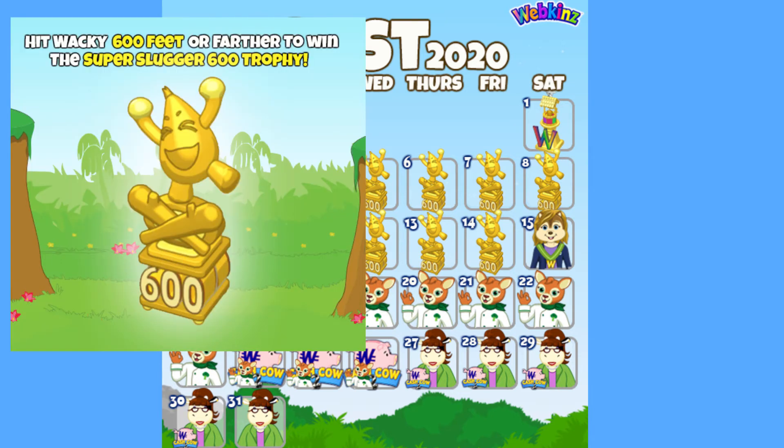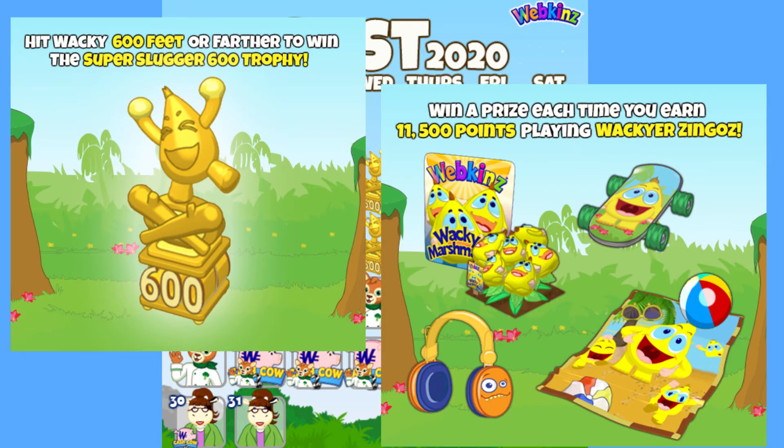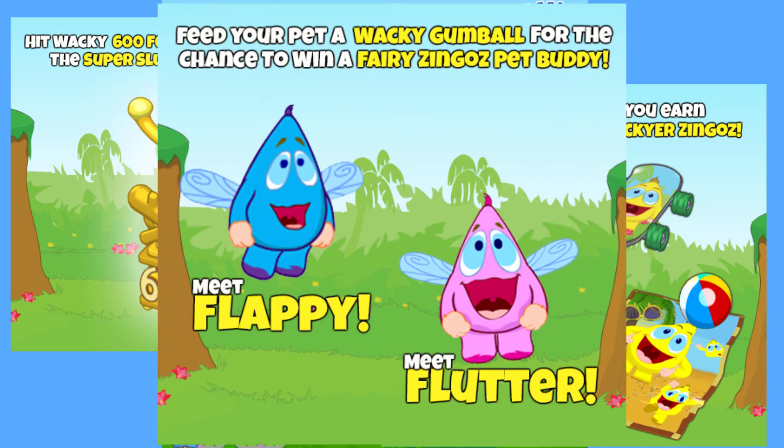This year we have a new trophy, new Wacky Zingos prizes, and the new Wacky Gumballs, which give you a chance of getting two new pet buddies. I think Webkinz has finally figured out that the people want pet buddies, and now they are giving them to us all the time. I would not be surprised if one of Santa's gift choices is a pet buddy this year.